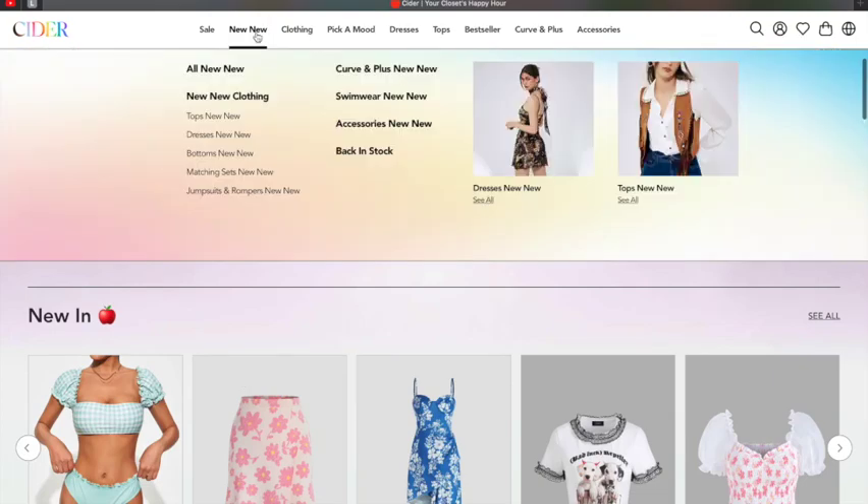I placed a $300 order. If you've been subscribed to my channel, you know I moved to Florida and I pretty much can't wear a lot of my old Ohio clothes because it's so hot here. So I took it as an opportunity to get a new wardrobe, and I'm going to do a try-on haul.